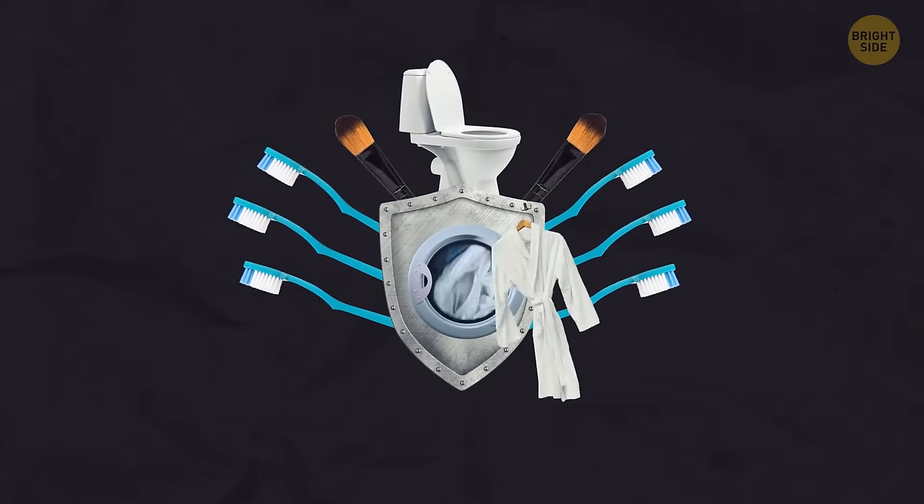Okie dokie, are you grossed out yet? Yeah, me too. So now you know what to do.